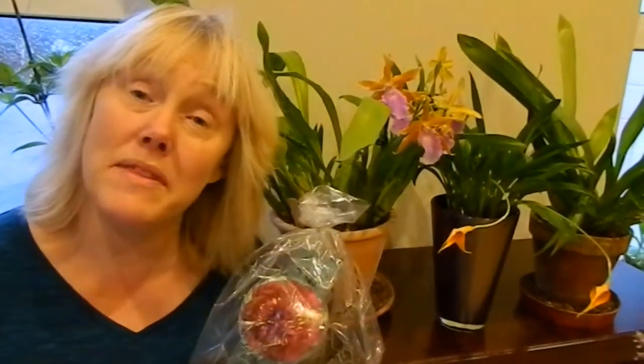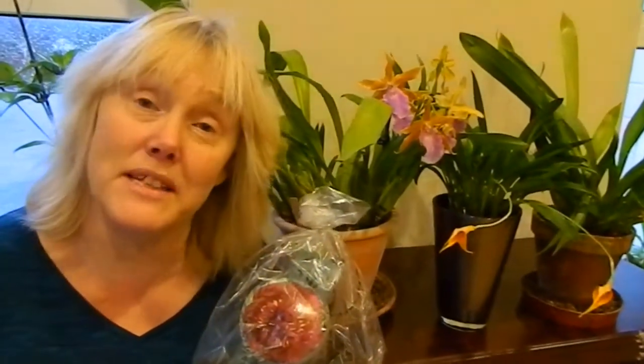Anyway, that's all for the moment. Thanks very much for watching. I hope you liked this video — if so, give it a thumbs up and check back for lots more plant stuff.